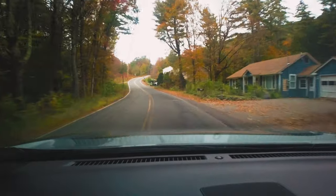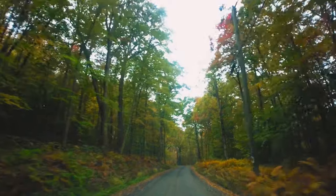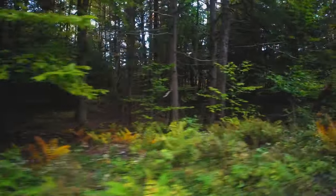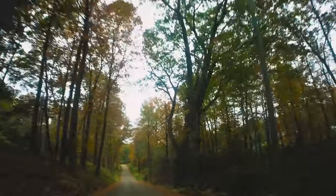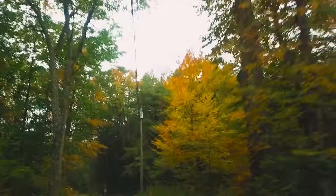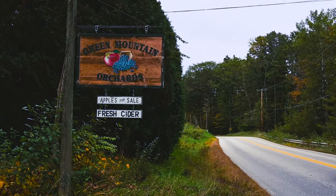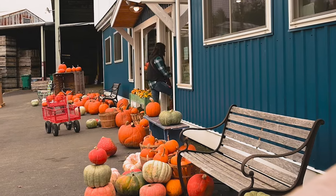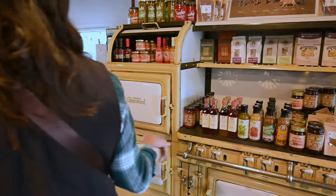I love the fact there are homes out here — people live here, this is home. Look at the colors right here — wow! We came upon an apple orchard and decided to stop in for some hot apple cider. And once there, we filled our cups with so much more.